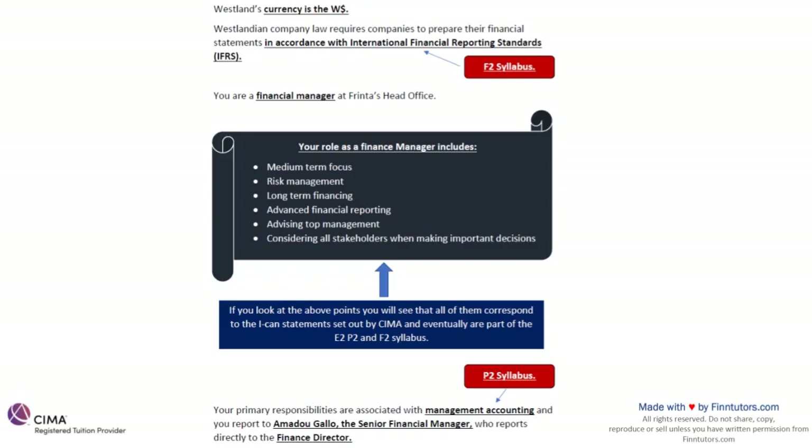They're also telling us that our primary responsibilities are associated with management accounting, and you report to Amadou Galov, the senior financial manager who reports to the finance director. So you are the manager, you report to the senior finance manager, and he reports to the finance director. The hint of the P2 syllabus being very important for the management case study has been given here. We already know that P2 is the most important pillar for this exam.